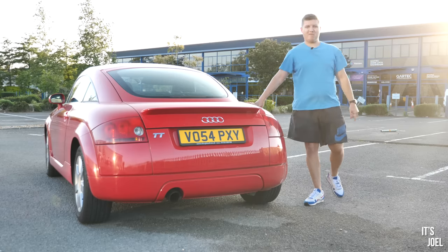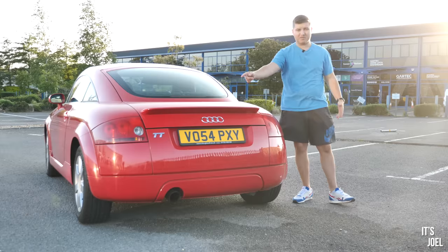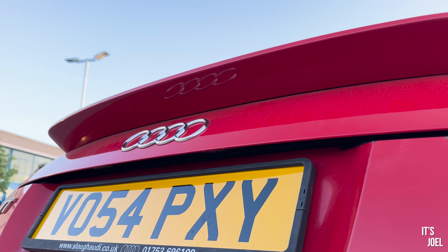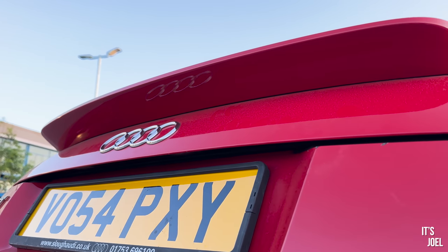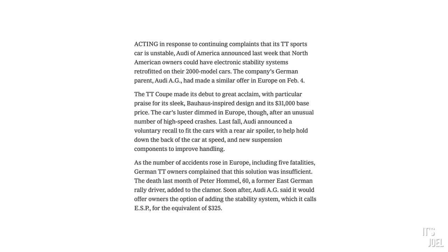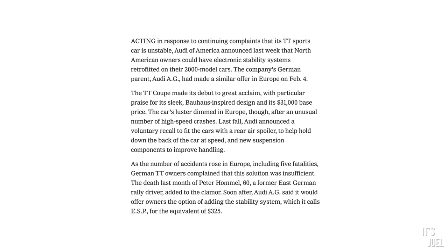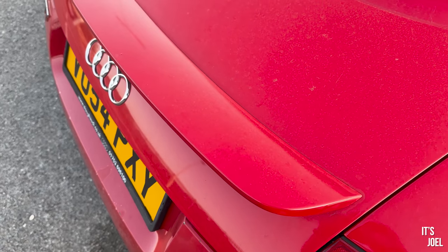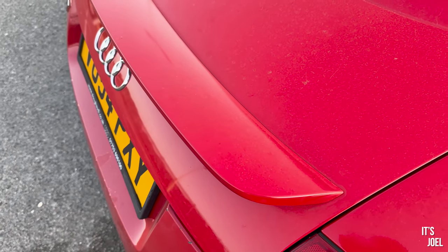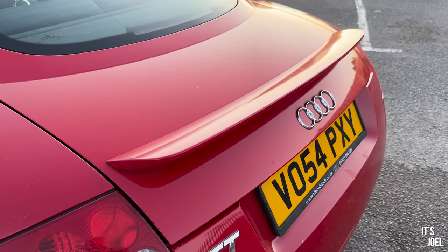The first thing on today's list that I bet you didn't know about the Mark 1 TT is about these spoilers. You see them all the time from the factory — that's what the car came with. However, in the first model year, back in '99, there was a series of high-speed accidents and fatalities with these TTs, especially on places like the de-restricted German Autobahn, where at high speeds they were going off the road because apparently they were very unstable. So there was a mass recall done on all TTs that had been produced up to that point.